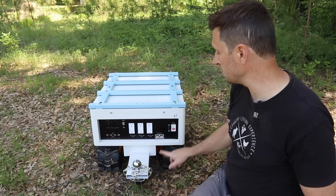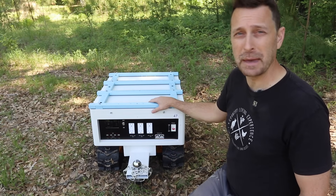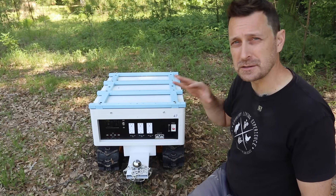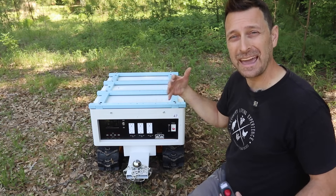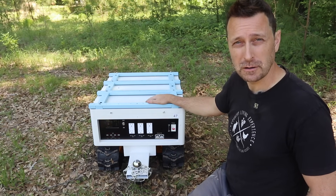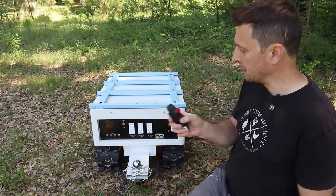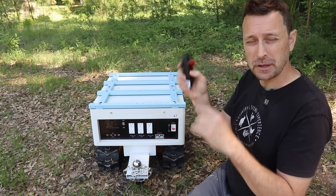You charge it with a special charger via an Anderson connector. The battery inside is unique — it's an NMC battery, which is nickel manganese cobalt. Its full state of charge is 50.4 volts and it'll settle back after charging to about 49.9 volts. Some companies use NMC batteries because they are more energy dense than lithium iron phosphate batteries. I've never tested one of these battery types before — we're going to run this thing hard and see how much it can take.